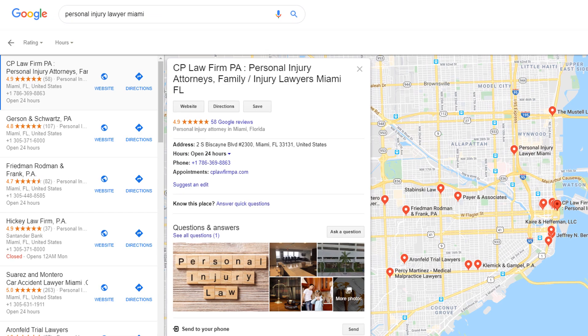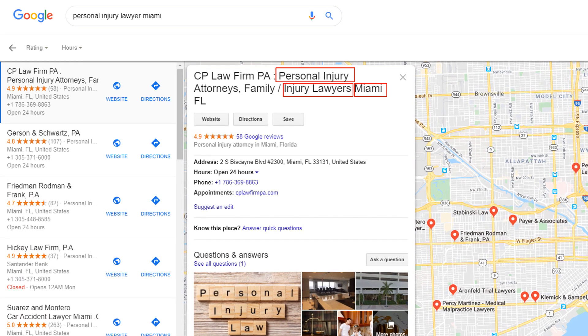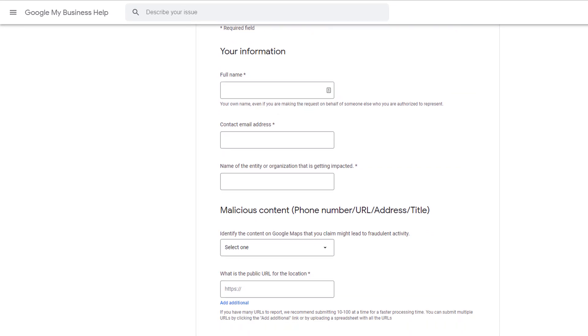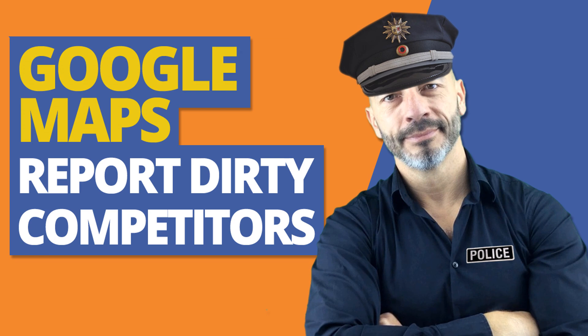And finally, my hot tip. If you suspect one of your competitors is not sticking to Google's guidelines and is spamming Google Maps — which is causing your business to rank lower than it should — just report them directly to Google. Report them. Check out this listing from an attorney located in Miami. He literally spammed his Google My Business name with keywords like 'personal injury', 'injury lawyers', and his location 'Miami', which without a shadow of a doubt helps him claim the top spot for the keyword 'personal injury lawyer Miami' in Google Maps. Google takes this matter seriously and has set up a dedicated form to help you fight against spammers. You can find the form at the address displayed on your screen. Fill it in and report the scammers. If you want to find out more about this process, just watch my video 'Google Maps: Report Dirty Competitors to Google and Rank Higher'.